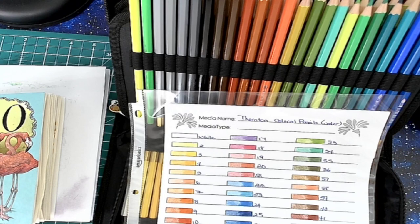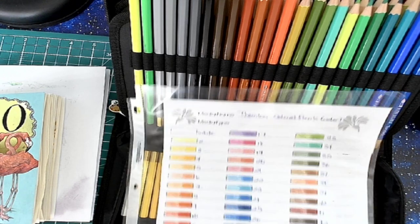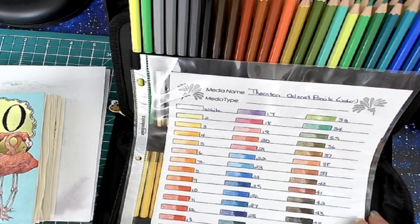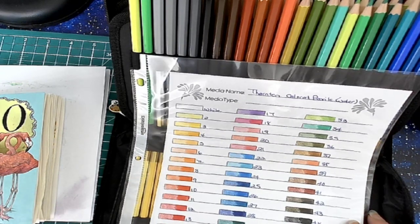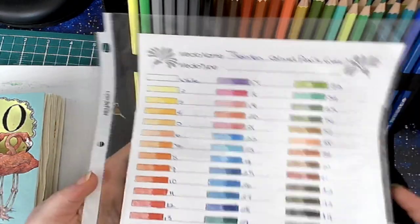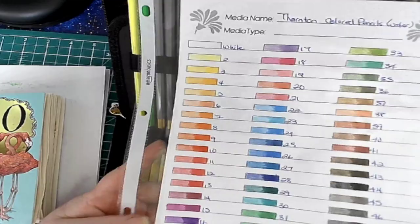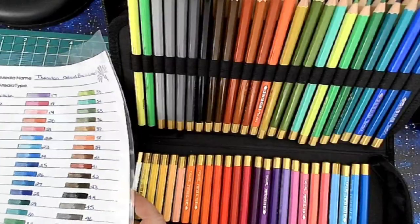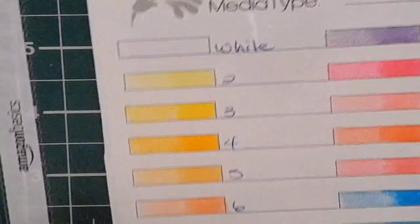Last week we worked with the Thornton colored pencils, and this week we're working with the Thornton's watercolor pencils. As you can see, it's a smaller set — only a 48-set instead of the 72-set. I'm going to switch over to the close-up camera here so you can see the colors.